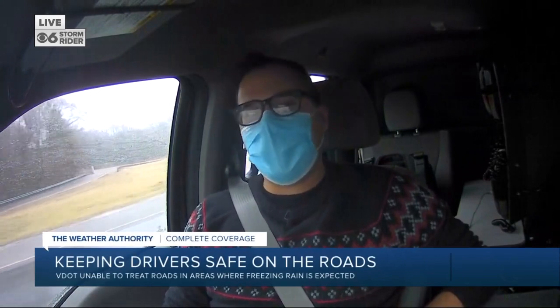Absolutely, Rob. Good morning. Right now we are continuing to monitor the road conditions in our area. We just got off Interstate 95 south of Richmond, now on the Chippenham Parkway in North Chesterfield. I got a couple of comments on my Facebook page asking about how the road conditions are here.